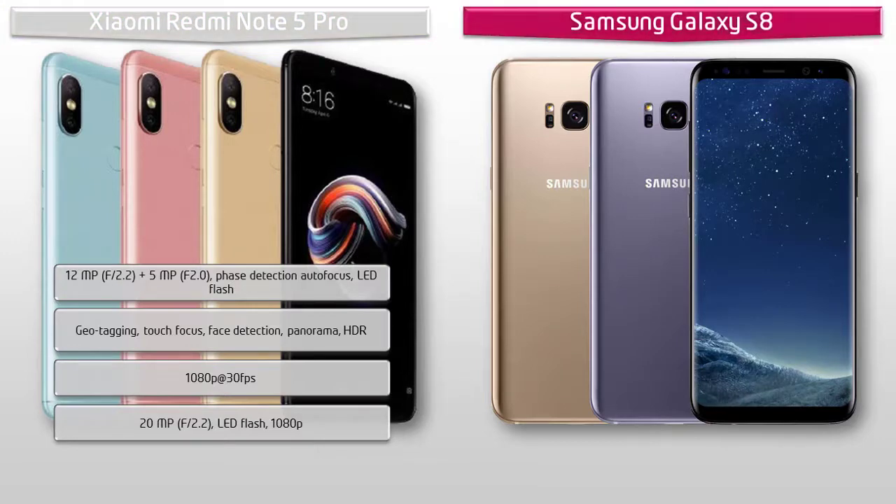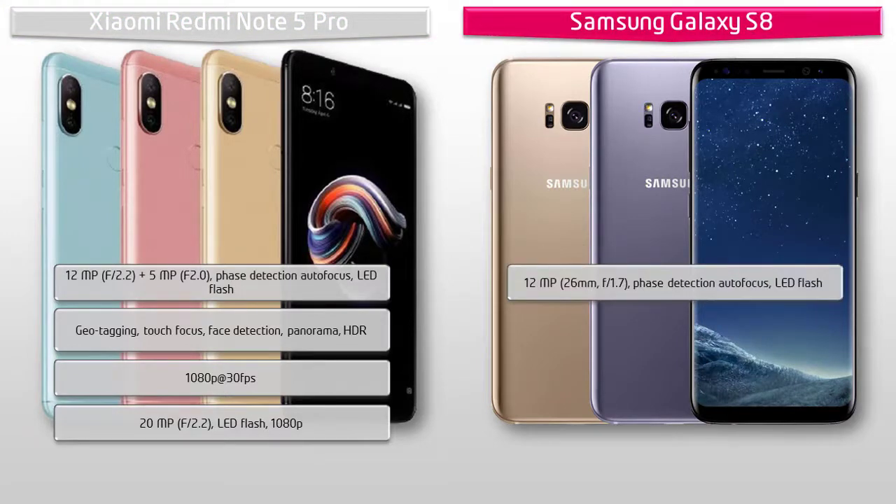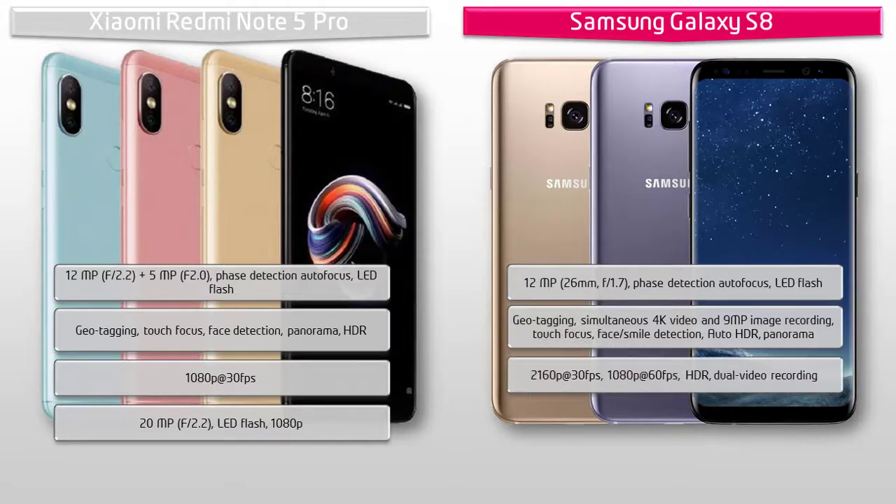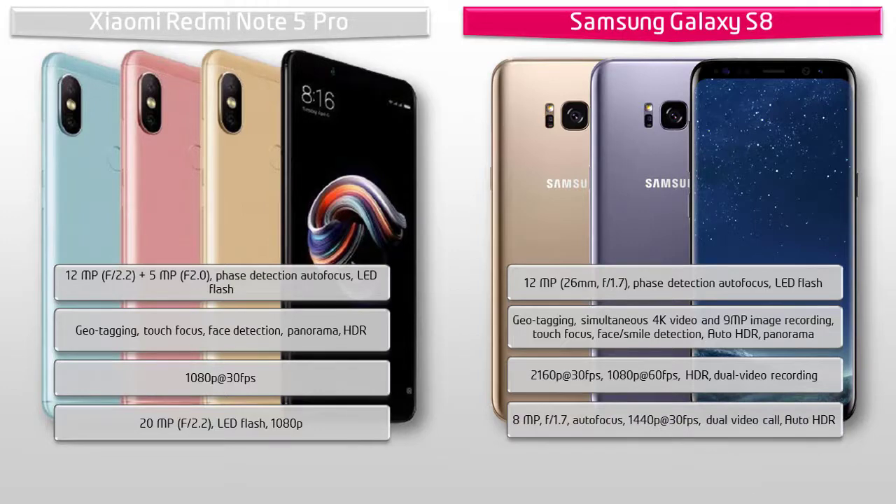The primary camera of the Galaxy S8 is a 12 megapixels shooter with f/1.7 aperture, phase detection autofocus, and LED flash. It can shoot 2160p at 30 fps and 1080p at 60 fps with HDR and dual video recording. The secondary camera is 8 megapixels with f/1.7 aperture, capable of video calls and auto HDR.